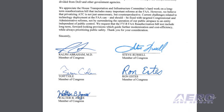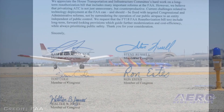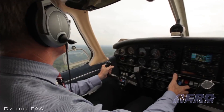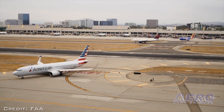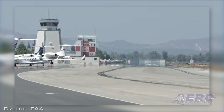The letter was signed by Representatives Ralph Abraham, Tom Cole, Ron Estes, Walter B. Jones, and Steve Russell. Proposals for privatizing ATC have been pushed by the big airlines as part of a continuing debate over FAA reauthorization. Under such proposals, Congressional oversight of the nation's aviation system would be replaced by an entity governed by a private group, unaccountable to Congress.